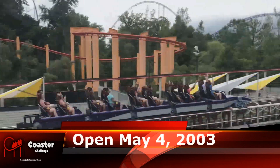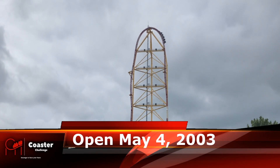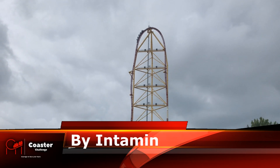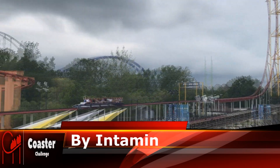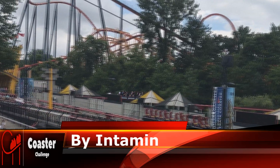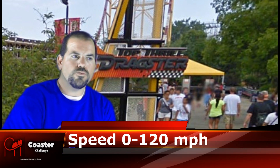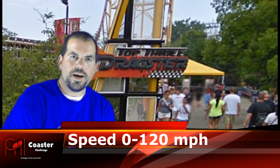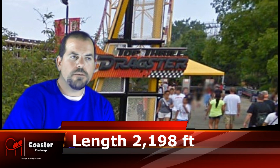Today we're taking the coaster challenge on top thrill dragster here at Cedar Point. Just the speed of top thrill dragster was really amazing — to go 0 to 120 miles an hour in 4 seconds. That was probably the most amazing experience, the fastest I've ever experienced in all the coasters I've been on so far in my career.